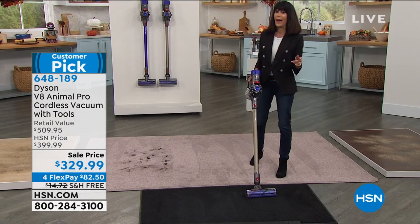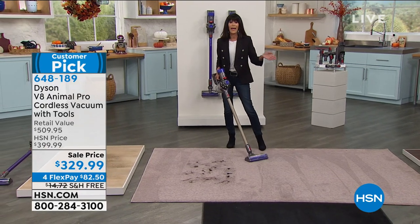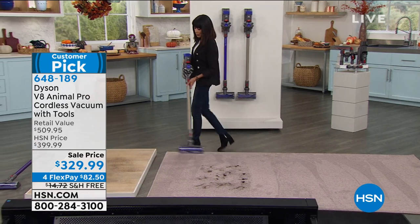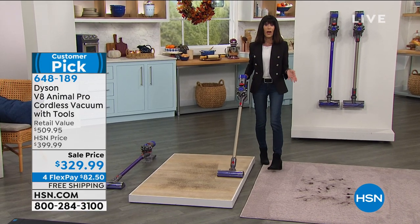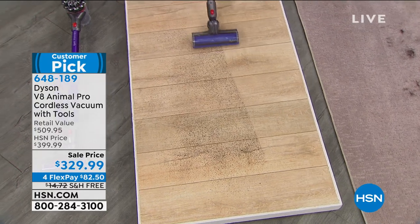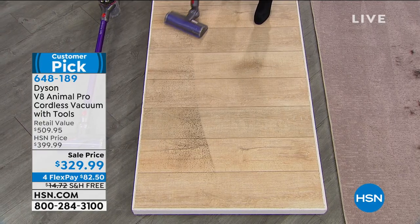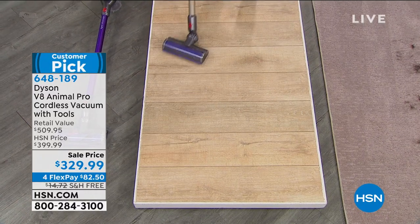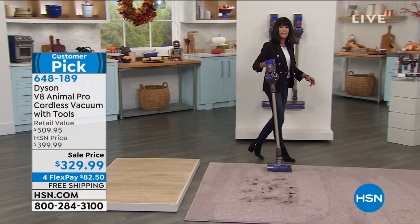With approximately 40 minutes of runtime, I can easily go from room to room. I can go from carpet and then over to a hardwood floor — and coffee grounds are always all over the place. You don't see any shooting or spewing of coffee grounds; it's just picking up each and every one. Glides right through, picks up everything. It is an amazing vacuum.